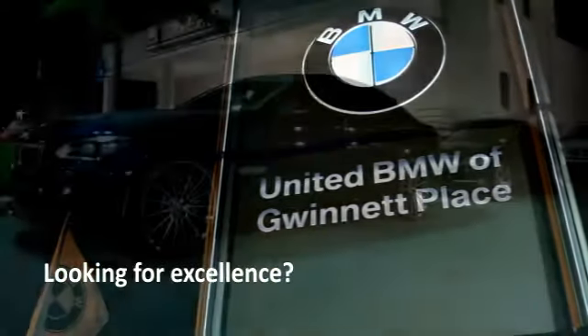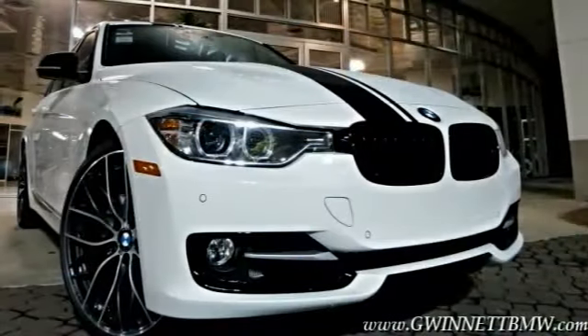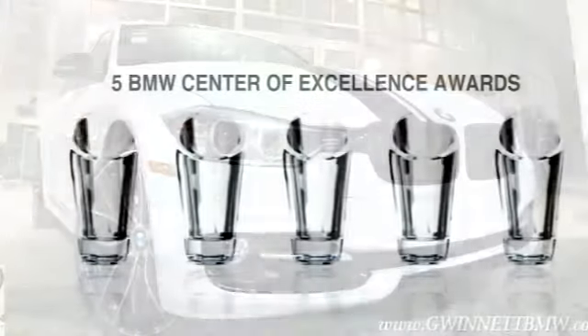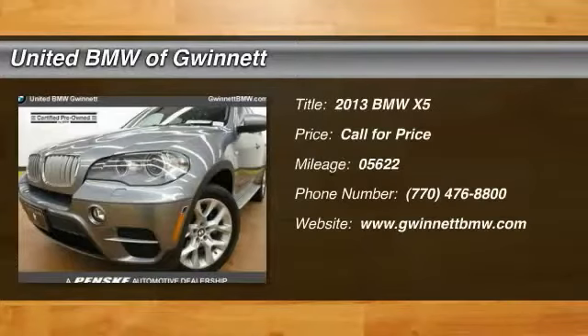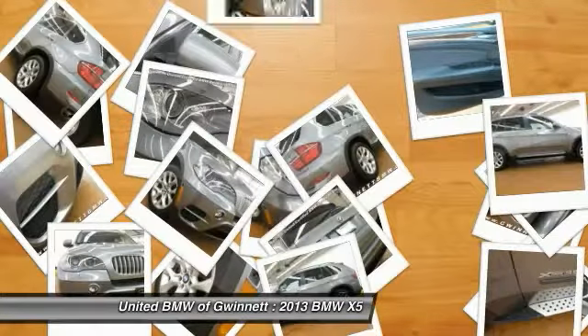Looking for excellence? Look no further than United BMW of Gwinnett. United BMW is the only BMW dealership in Georgia to be awarded consecutive BMW Center of Excellence awards. The 2013 BMW X5 is an award-winning performance, space, and efficiency vehicle.